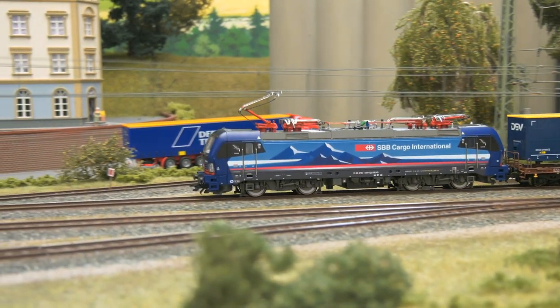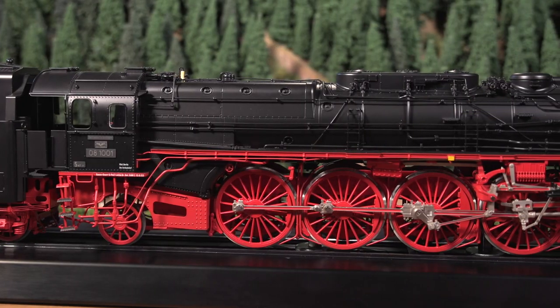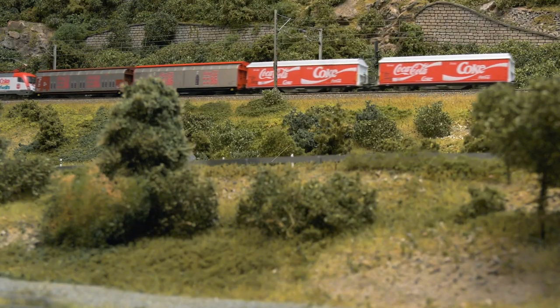Welcome to a presentation of the Summer Novelties 2021 from Märklin, Trix and LGB.